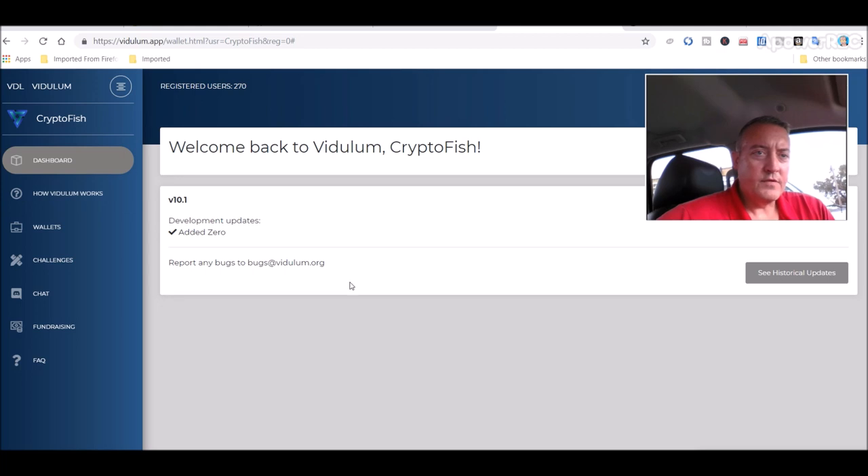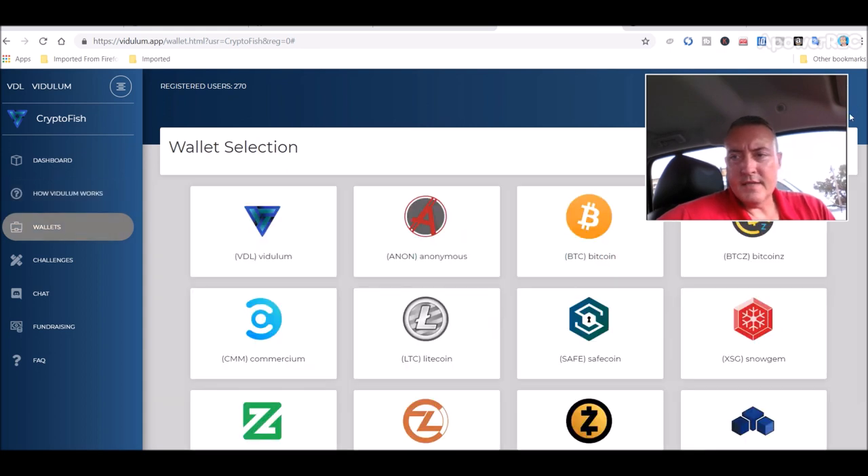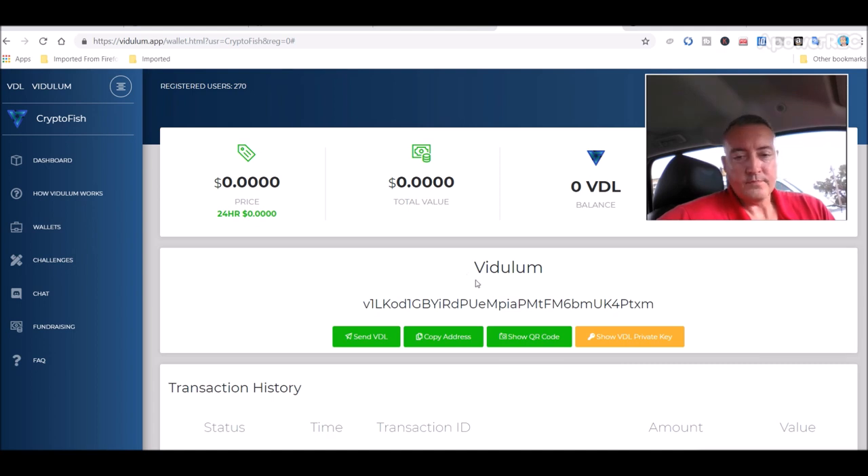Here's the actual interface at dulum.app — all of these links will be down below in the description, so don't worry about having to remember all of these. So how the dulum works — I'm not going to read through all of it — but here are the wallets. It's got, let me scroll down... about 14 different coins as of right now. You can basically access your wallet or wallets from anywhere in the world through just a browser — any old browser — which I thought was kind of neat. Not quite sure how secure that is, but they claim it's rock-solid security.